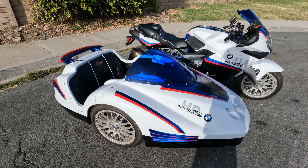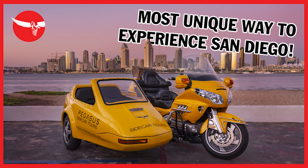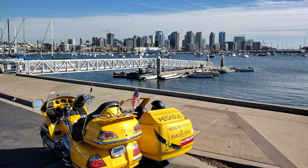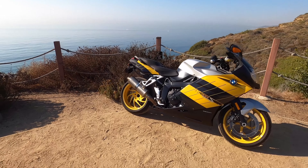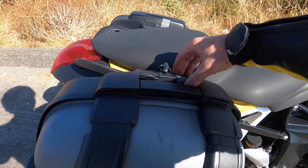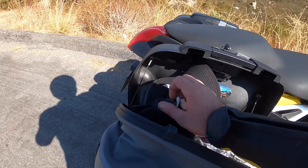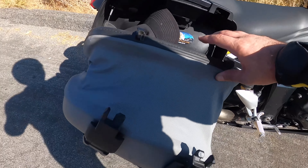My K1300 is paired with a Hannigan sidecar — an amazing machine; stay tuned for a review of that. I use it for my Pegasus sidecar tour business — guided, narrated tours in San Diego, with franchise opportunities available. I bought the K1300 because the K1200 had a few faults, and I wanted to see how those were addressed. Still a pretty aggressive bike. I still prefer riding this VFR over either BMW.